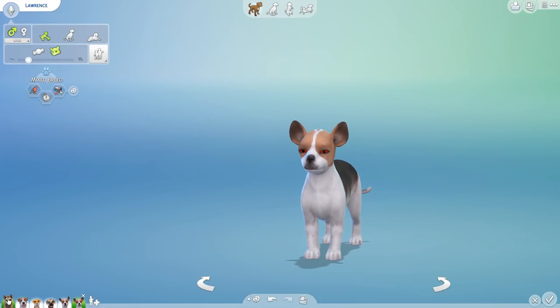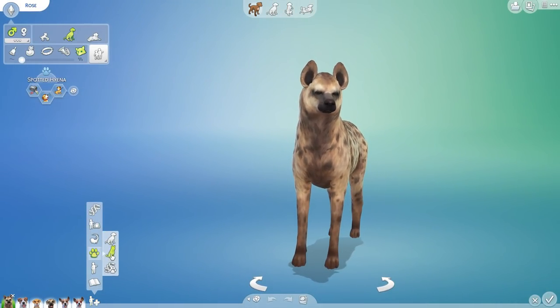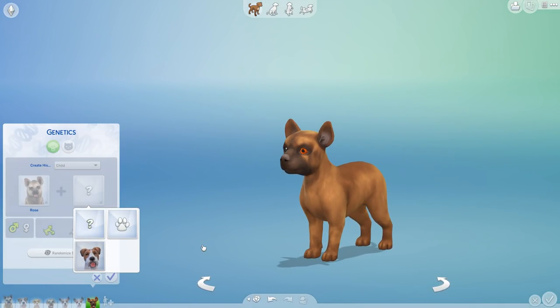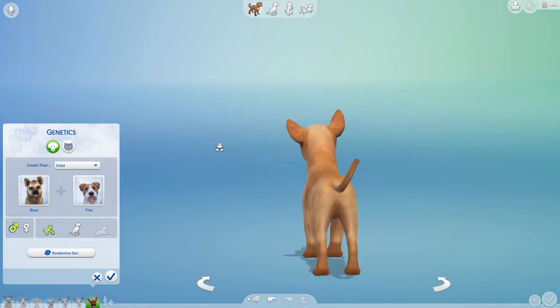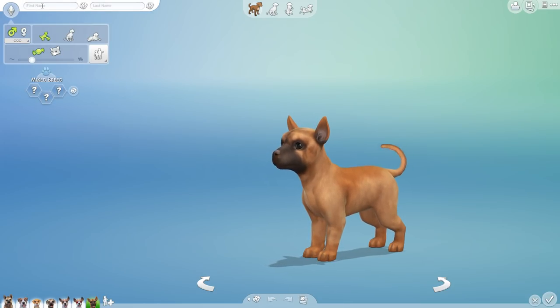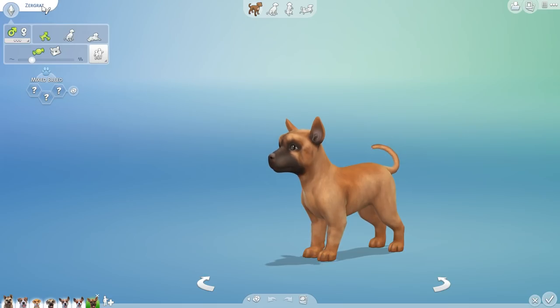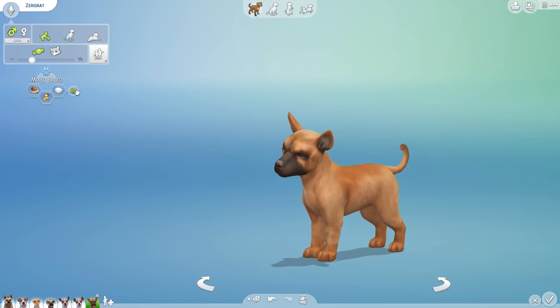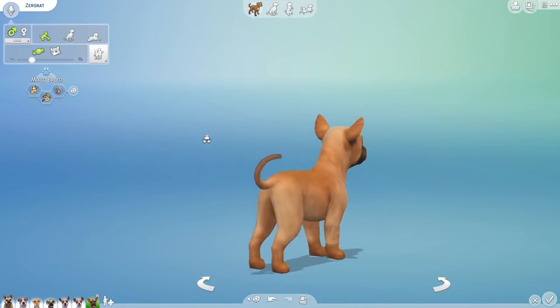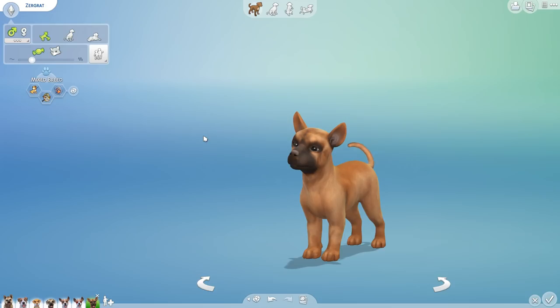Next up we have Zergrat! Welcome, welcome to the family! You look like you could be a good blend between the two parents, actually. You can't produce wool, however you can be extremely stubborn, a sleuth, and loyal. All right Zergrat, let's go ahead and see what you turn out to be — pretty excited about this.